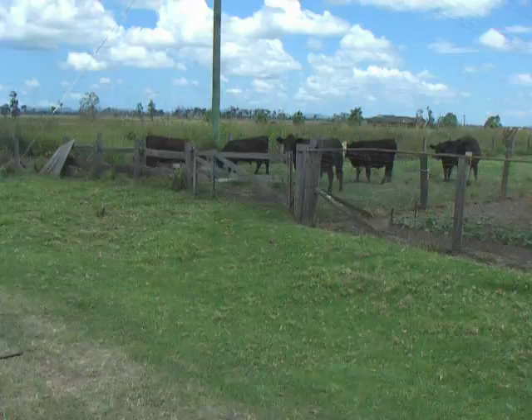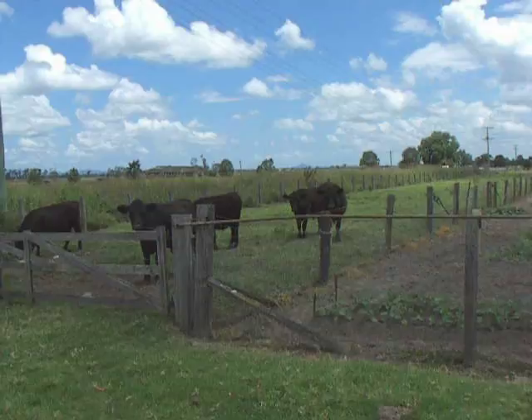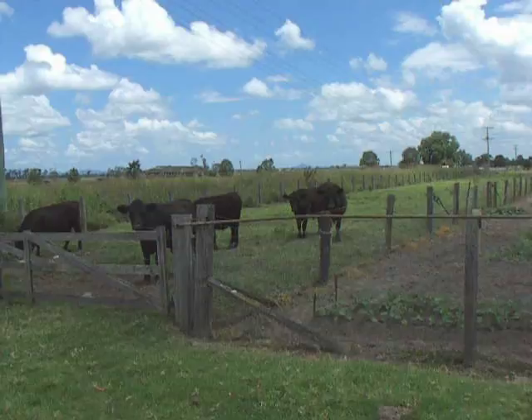Took it out on that gate post over there. Here we have the field with the cows — haven't seen Ken yet. This is where the tire landed, just right in here. You can see there's the highway.